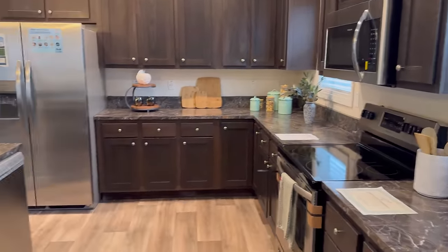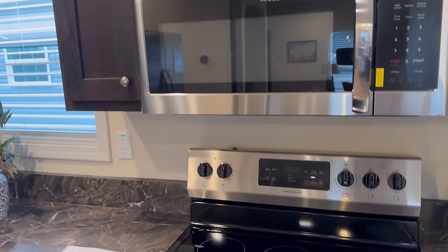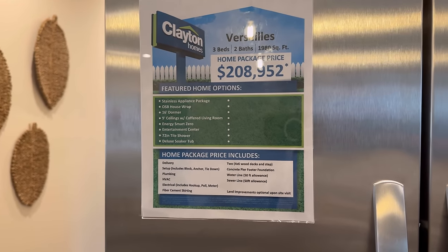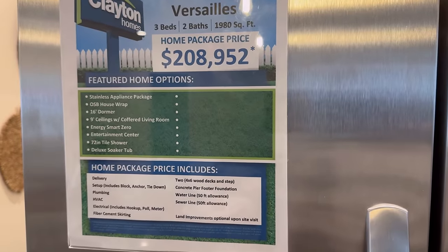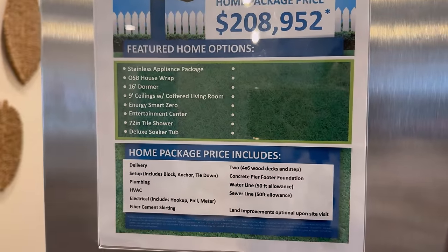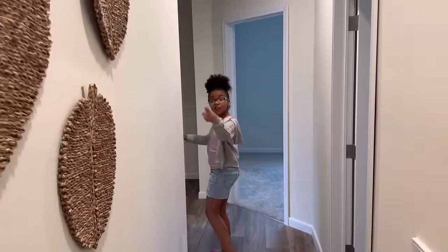Plenty of storage space — you've got your stainless steel dishwasher, your sink, a heavy-duty fridge, your microwave and stove combo. This house is called the Versalides — three bedrooms, two baths, 1,980 square feet, $208,952. It looks like it's worth every penny. Screenshot that — let's head down the hallway.